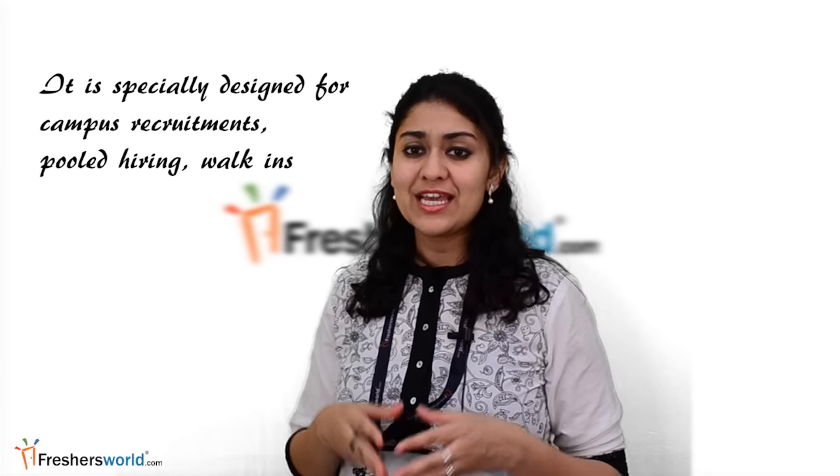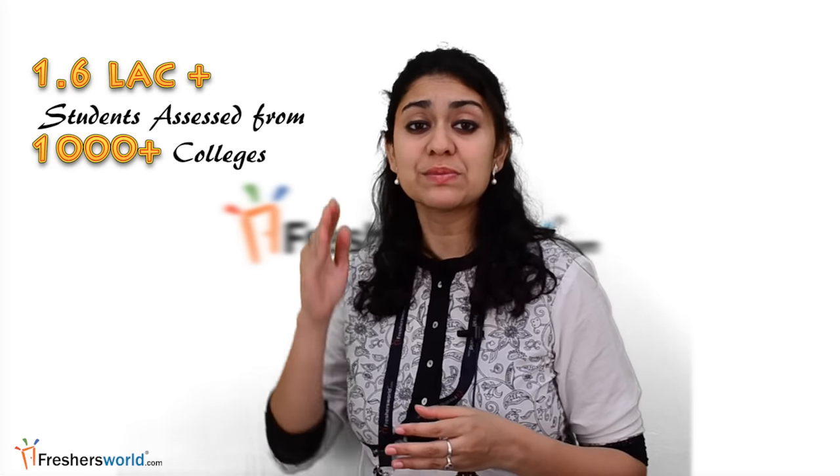You can recruit quality candidates with lesser time and cost. This is specially designed for fresher hiring — conduct campus recruitments, pooled hiring, walk-ins, etc. Credentials of Freshersworld.com: more than 1,60,000 students assessed from 1,000 plus colleges pan India, customized for fresher hiring.